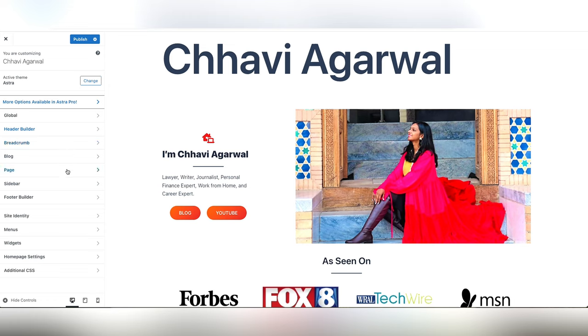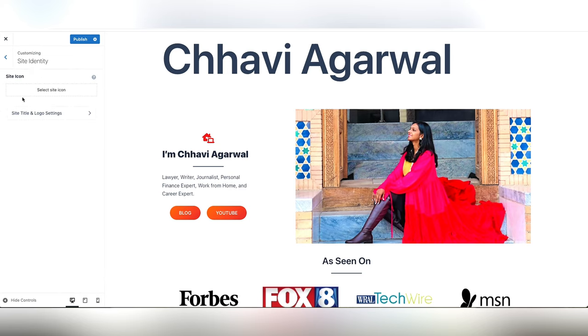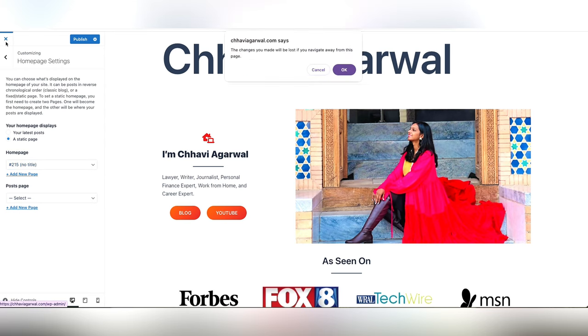You can play with these settings as you like. Once you have changed something, click the Publish button at the top. From here, select the home page — otherwise it will show you the default home page from the Astra theme.